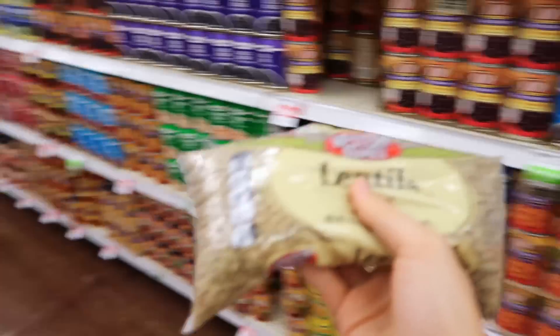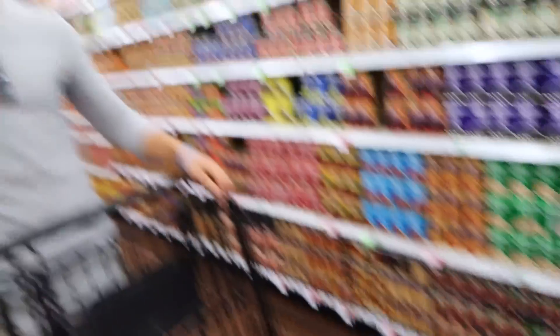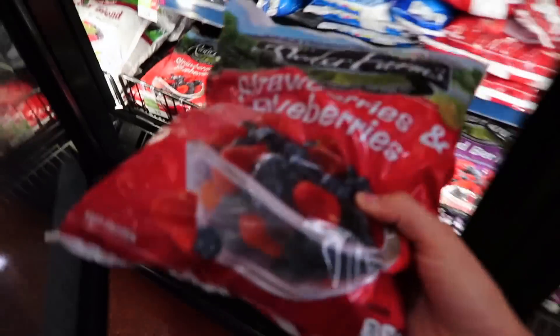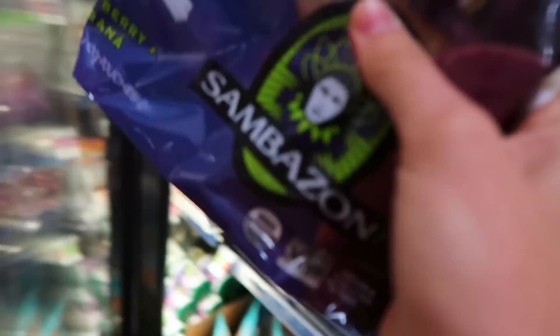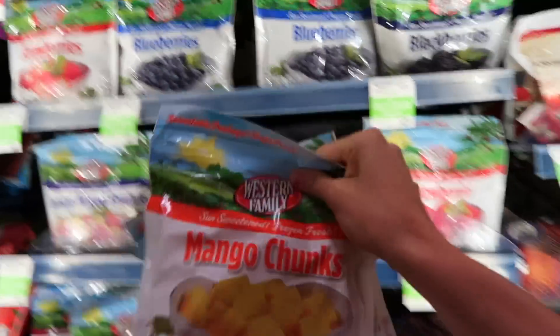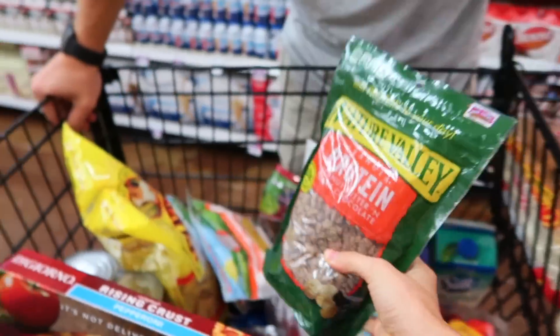I also really like lentils and black beans. I always like to have smoothies — I actually use this for acai bowls mostly. It's strawberries and blueberries. I also need acai — right here. I like to get mangoes too, I'm gonna get two bags. For my acai bowls this is my favorite granola — chocolate peanut butter.